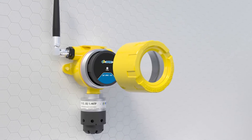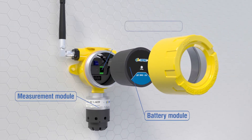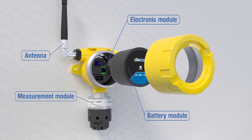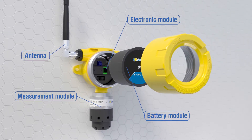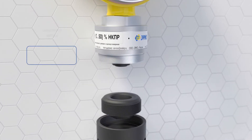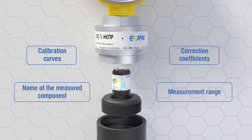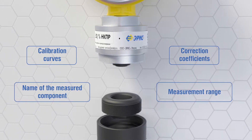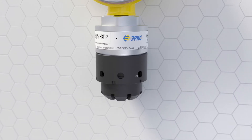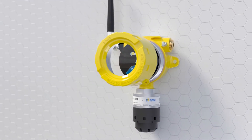Structurally, wireless gas detectors DGS consist of a housing in which the measurement module, battery, electronic modules and antenna are placed. Sensors have built-in non-volatile memory that stores calibration curves, name of the measured component, correction coefficients and measurement range. Sensor gas detector DGS setting after replacing the sensor with an identical one is not required.